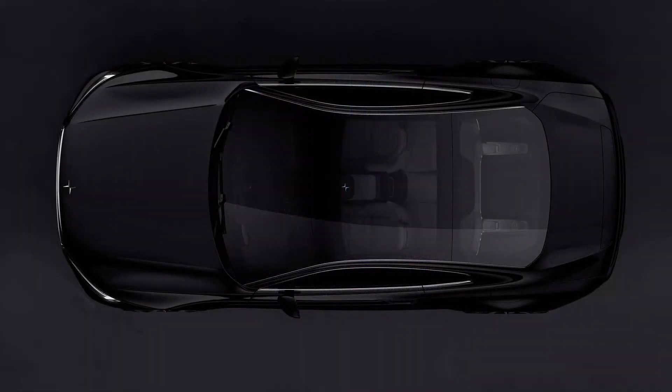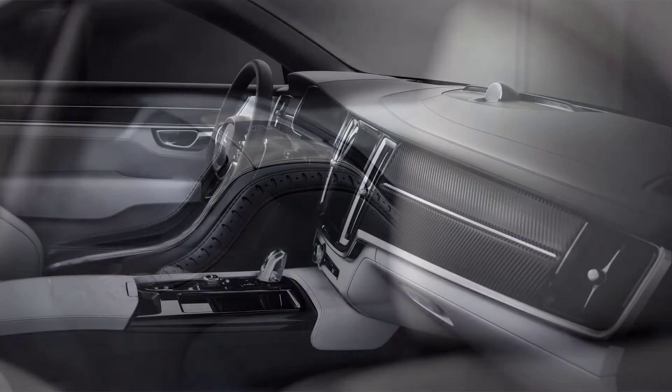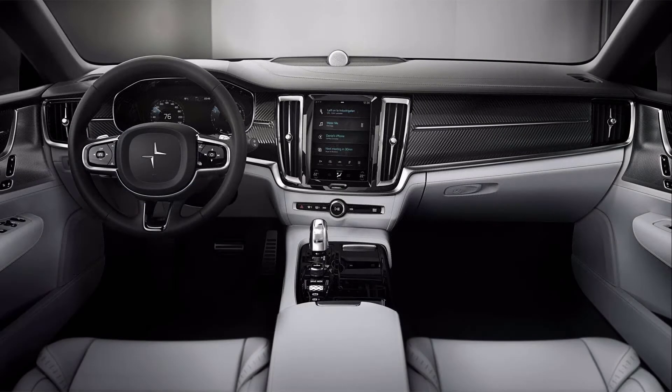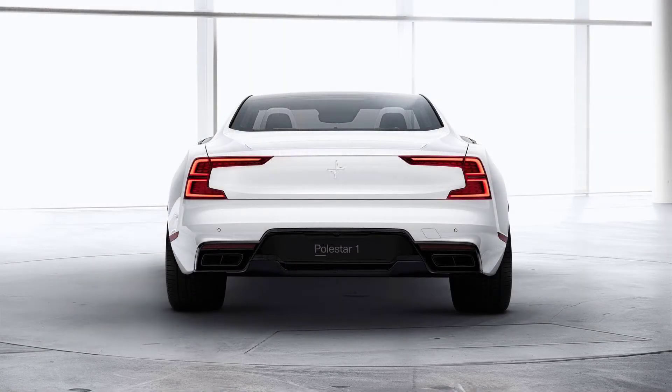Volvo already has a compact electric highrider, the XC40, also available as the more rakish C40, and Polestar will launch its own similar size model soon. According to a report published by Autocar, both manufacturers are already hard at work creating a model that will be about the same size as a DS3 Crossback E-Tense or a Kia Niro Electric.